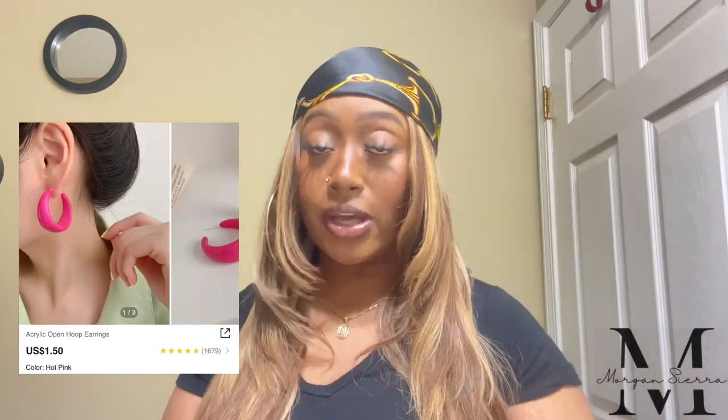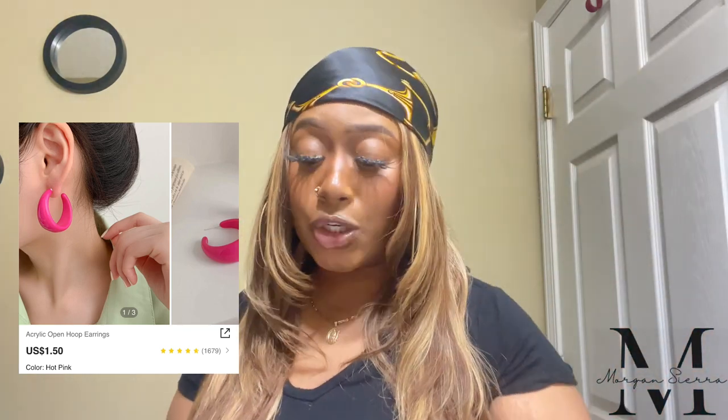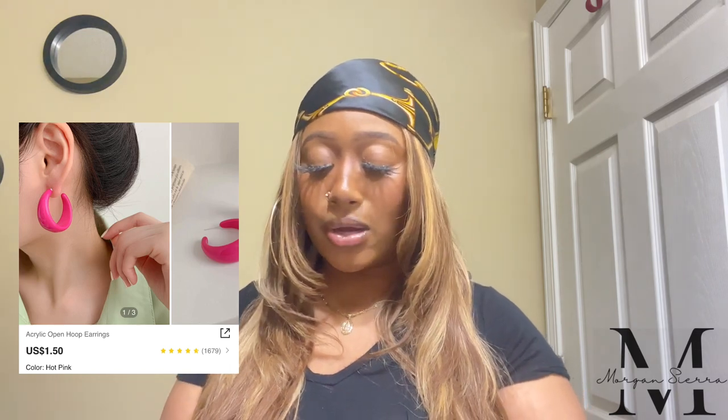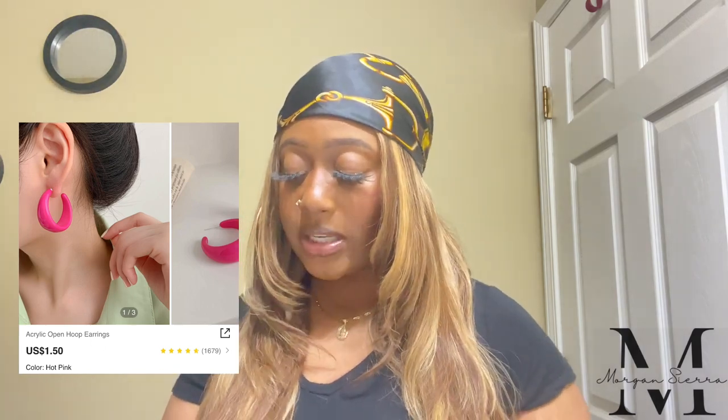This is the acrylic open hoop earring in the color pink — pretty much the same concept as the orange one but in hot pink. Pink is one of my favorite colors, pink and purple, so I had to get this. I think I got the wrong pink to match my shoes and bag, but I do have a hot pink dress this color. She has very affordable earrings — if you're going on vacation, spice it up with some color. It's springtime!